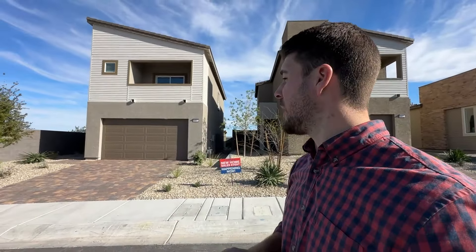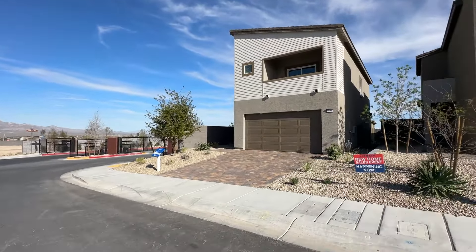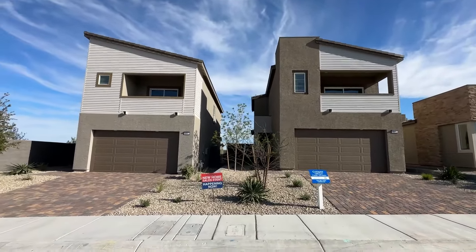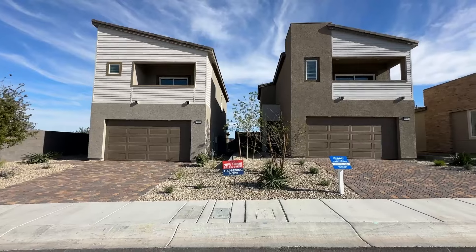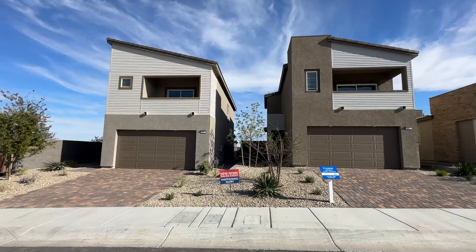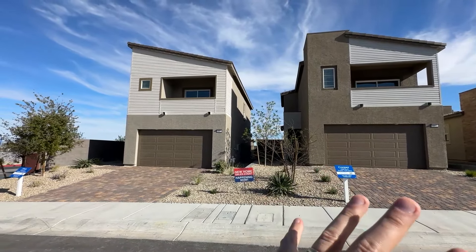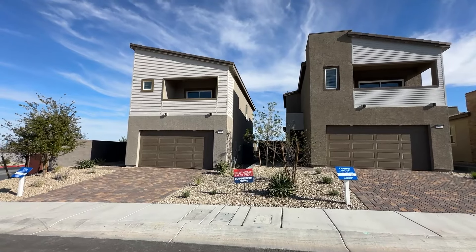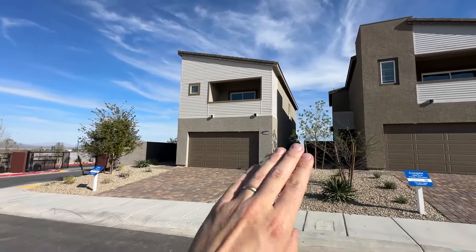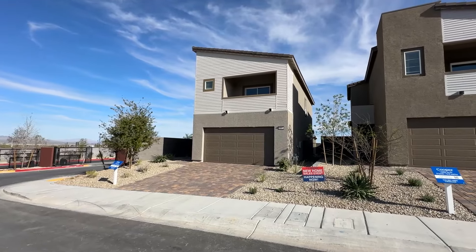These two are going to be the floor plans offered at Dorrell Place. We have the Finn floor plan at 1,724 square feet and the Cooper floor plan at 1,562 square feet. These homes come with pretty much everything included. I expect the Cooper floor plan to start around $400,000 — maybe even $390,000 — and the Finn floor plan will probably start somewhere around $410,000 or so.